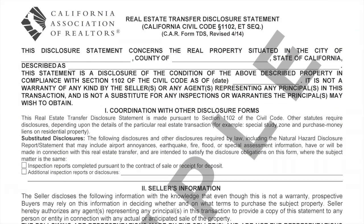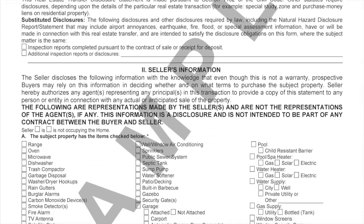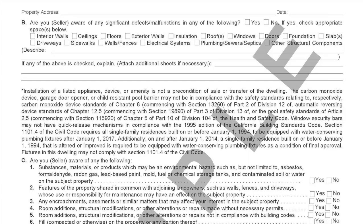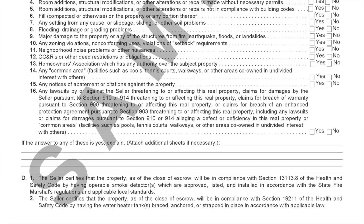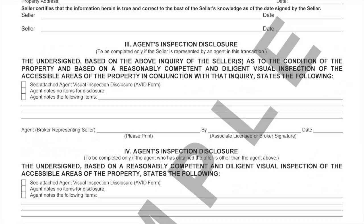So what sorts of questions does the form ask? Things like, what appliances are included? Are there modifications to the property? Or has there been major damage from fire, earthquakes, floods, or landslides? These are all questions with objective answers that a seller should be able to fill out.